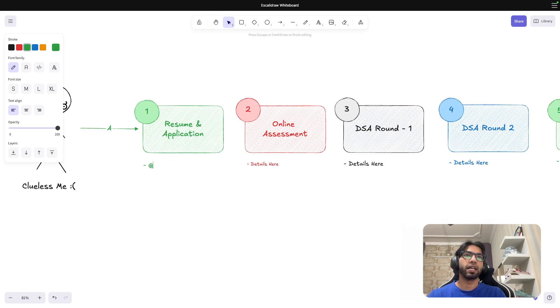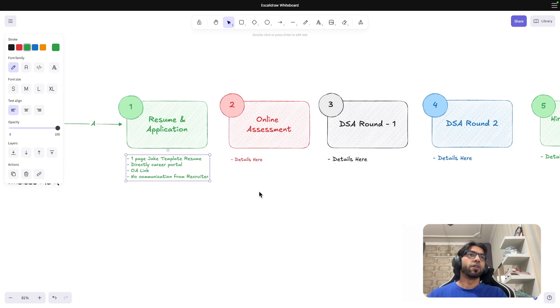I have a resume video on my channel. I used a one-page Jake's template resume. I applied directly on the career portal — every day I was waking up and applying to 10 to 20 openings from various companies. There's a video on the channel about how you should apply. I received an OA link on my email with no communication from the recruiter yet, and I waited for a good amount of time.